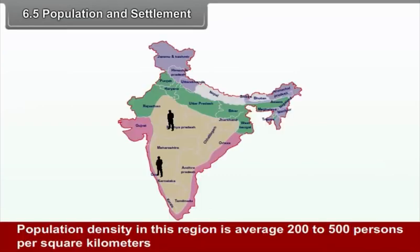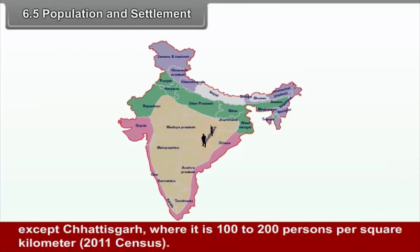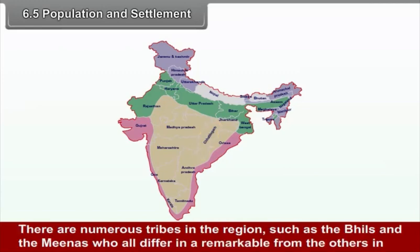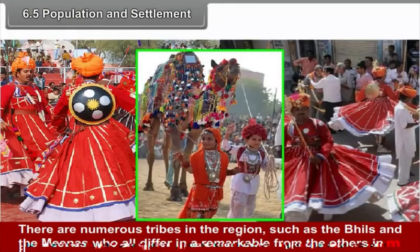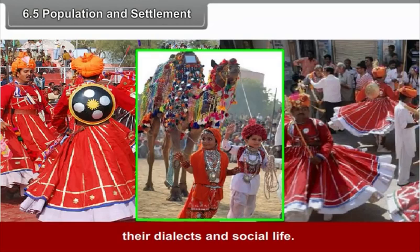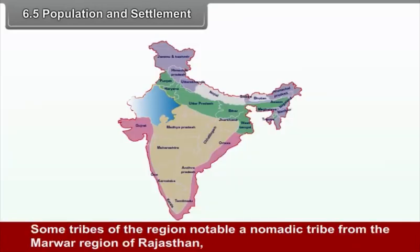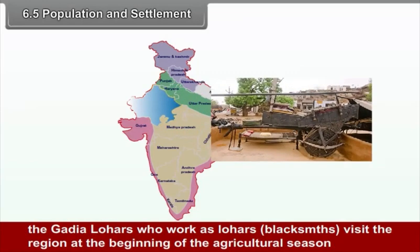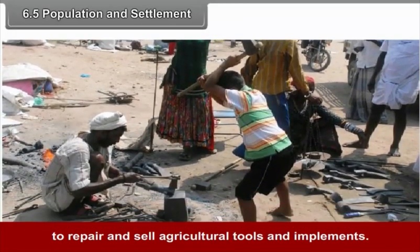6.5 Population and Settlement: Population density in this region is average 200-500 persons per square kilometer, except in Chhattisgarh where it is 100-200 per square kilometer. There are numerous tribes in the region such as the Bhils and the Minas, who differ remarkably in their dialects and social life. They encompass a variety of languages and cultures. Some tribes, notably the nomadic Gadya Lohars from the Marwar region of Rajasthan, visit the region at the beginning of the agricultural season to repair and sell agricultural tools and implements.